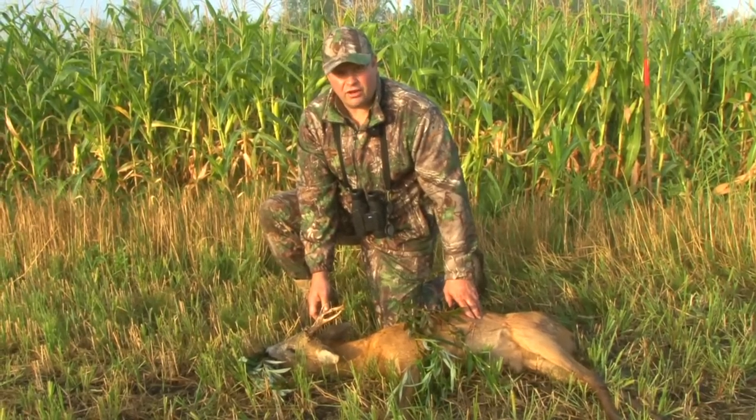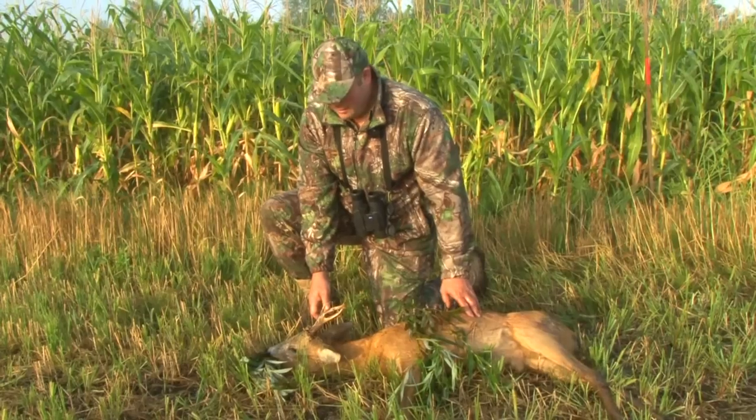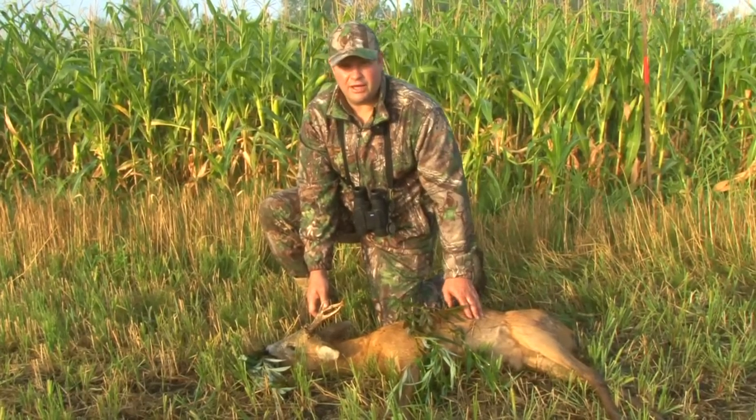I can't believe it didn't knock it off its feet, but hey, they're a big strong animal. Good stuff, chuffed to bits.